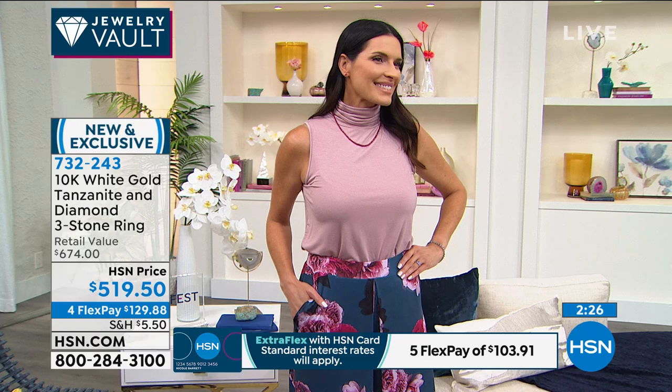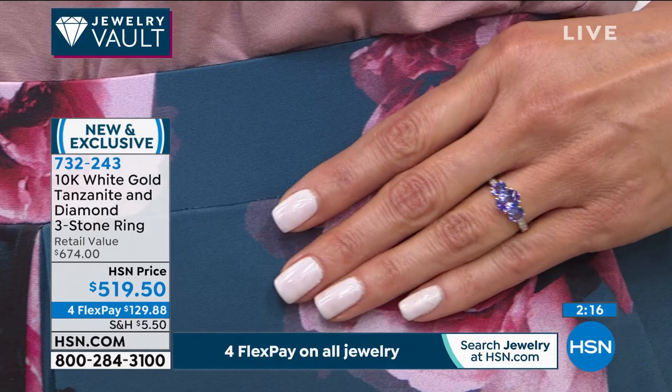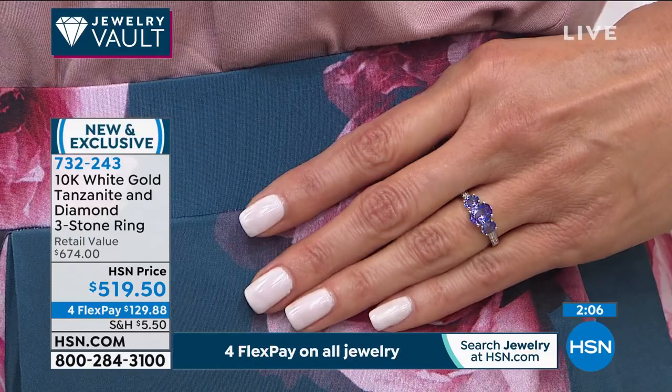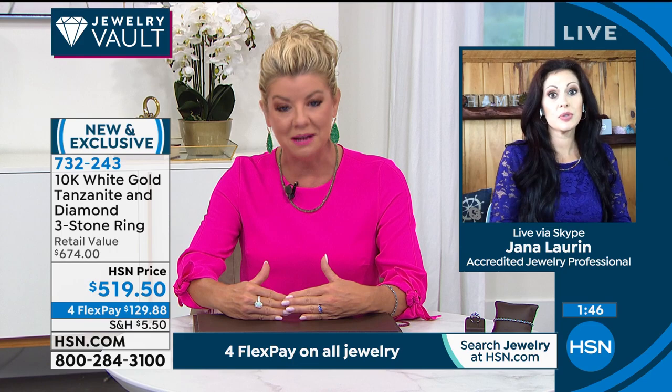Just over two years ago, I was speaking to the gentleman whose father was responsible for bringing tanzanite to the world. He told me they had gone periods longer than a year without getting anything out of the gemstone mine. That alone, knowing this and being updated on it for the past couple of years — and Jana has been there and seen it herself — this is an example of the buying power HSN has in going direct.